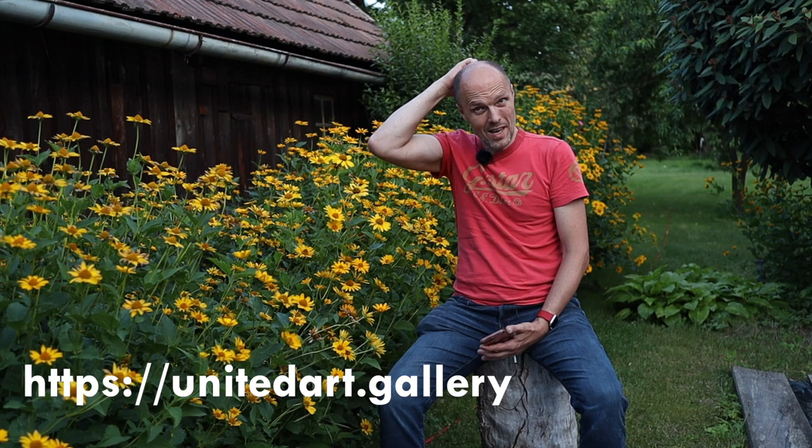I didn't forget about the interviews from the United Art Gallery, but because of some illness and other things I had to postpone them. There will be some interesting interviews coming up — one from Germany, one from Turkey, and one from Israel — so check out my YouTube channel.